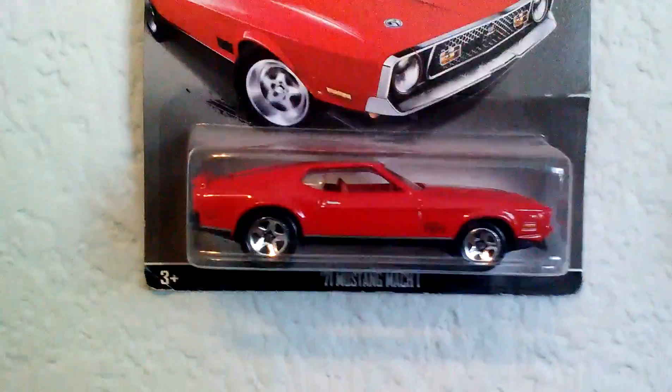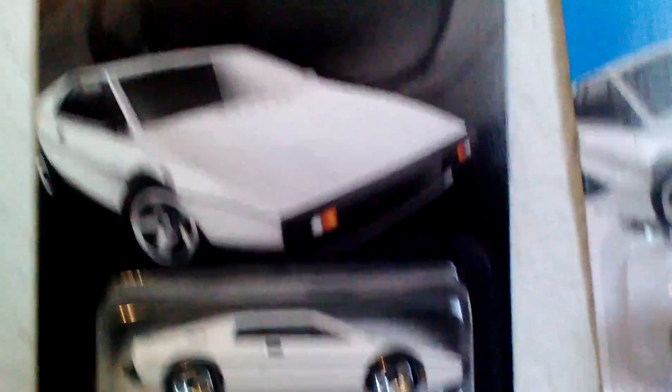This is where all the Hot Wheels James Bond cars are. I did them in order of movies: the first one is the Goldfinger '64 Lincoln, then Diamonds Are Forever '71 Mustang Mach 1, The Spy Who Loved Me Lotus Esprit S1 — I actually got two — the Aston Martin DBS, and the Aston Martin DB5. There's a little R2-D2 there too.